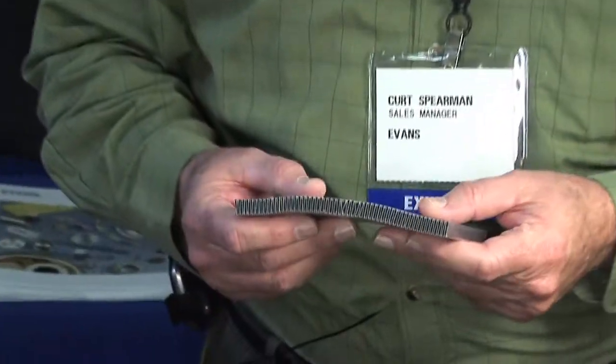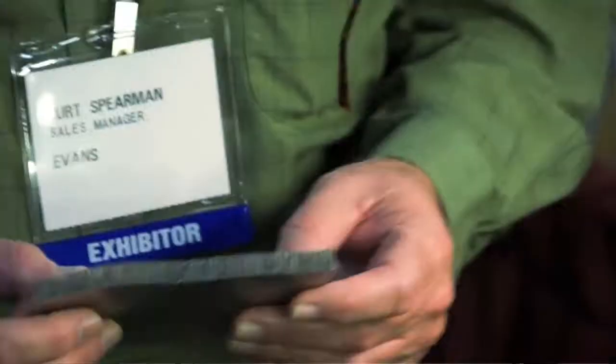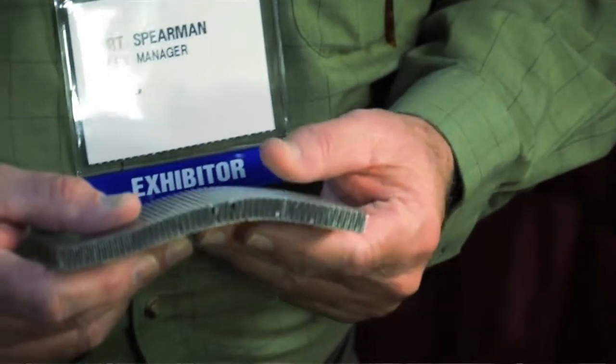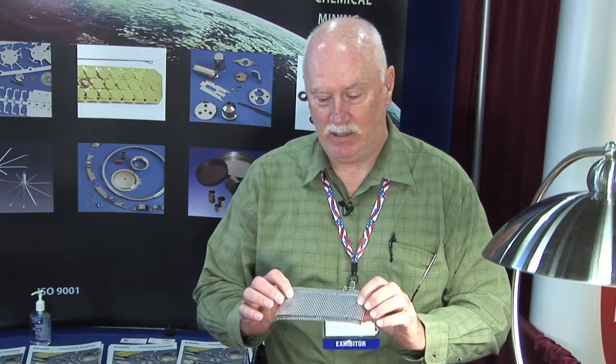This is a heat sink that we manufactured for the LED lighting industry. The customer came to us with a special use — they only needed 400 in one application, a one-time buy. We manufactured fixtures and made these parts by hand, pulling them through the press: turning, bend, turning, bend, turning, bend — and satisfied the customer's need.